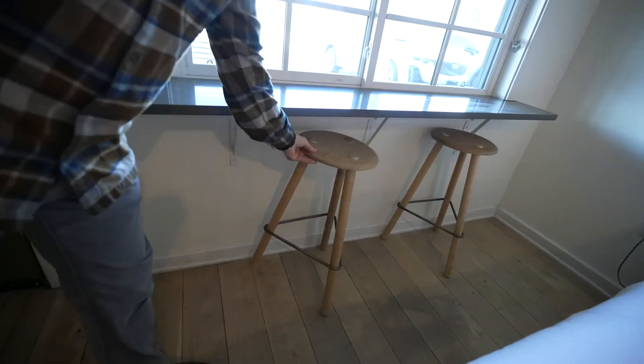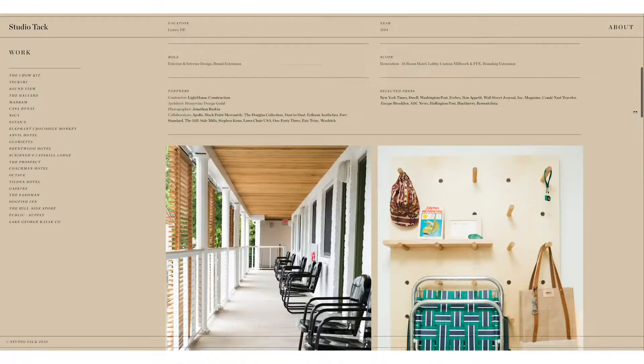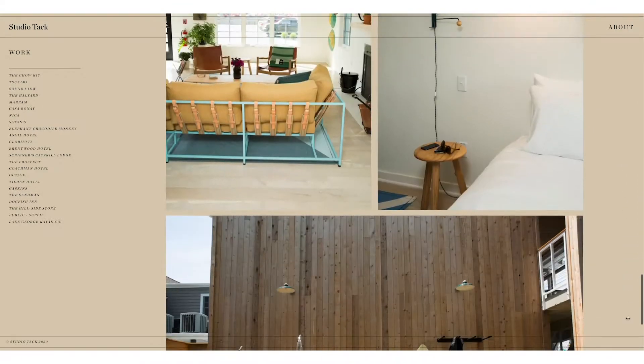The company that did the design here is StudioTac. They're out of Brooklyn, New York, and we were their first project.